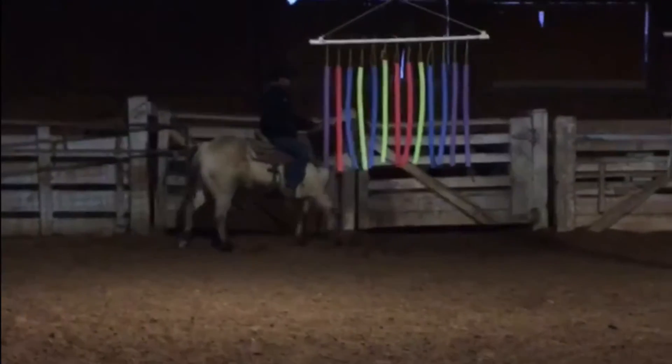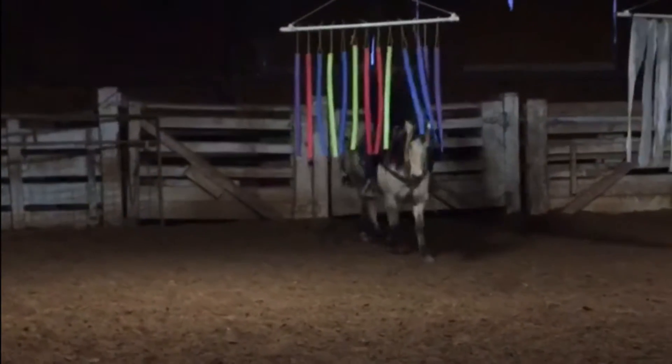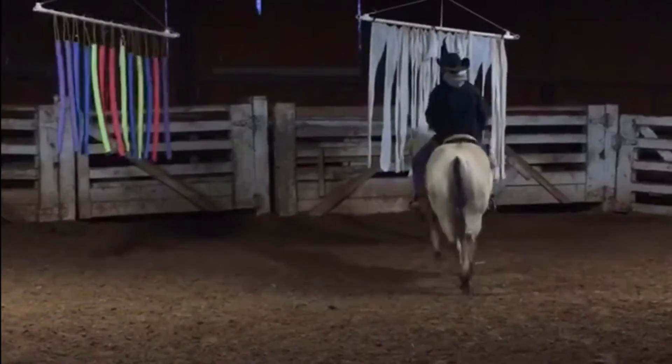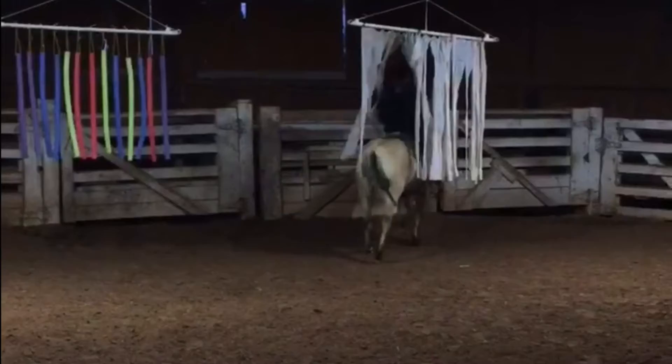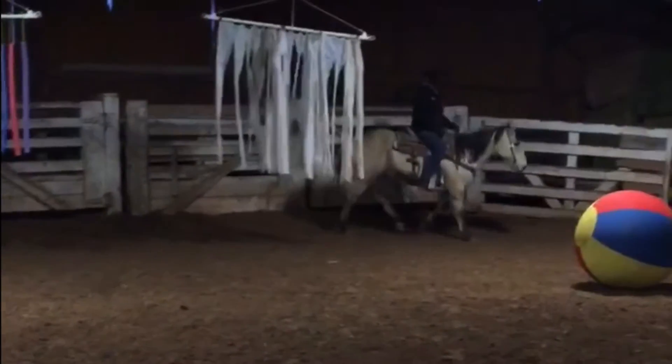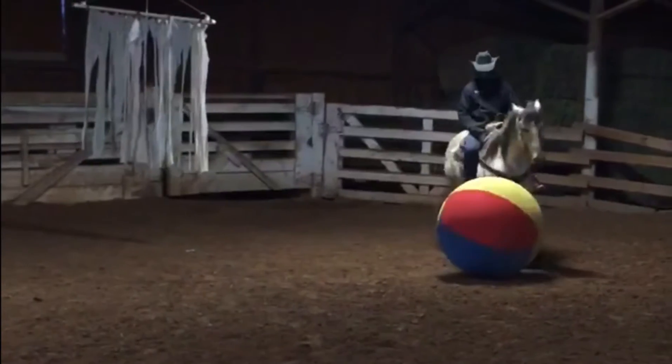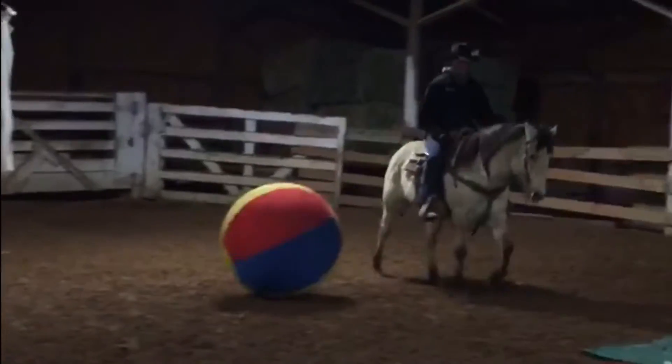We have been doing ranch work and doctoring cattle on Tuff, and he is just a fun little horse. He's fancy broke and just fun to ride. We've taken him through the obstacle course, as you can see in this video, and he just takes it like a champ. He neck reins, side passes, and has a really good stop.